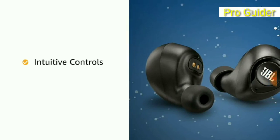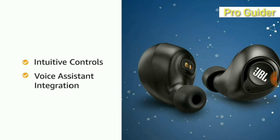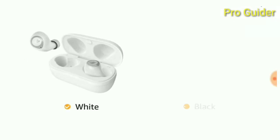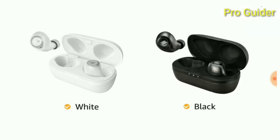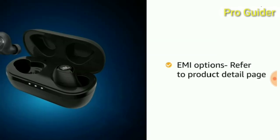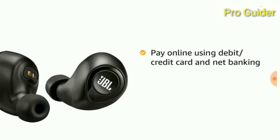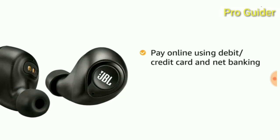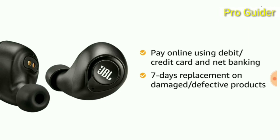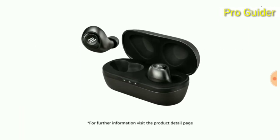The earbuds come with intuitive controls and voice assistant integration. JBL in-ear headphones are available in white and black color variants. The product comes with standard brand warranty. For EMI options, refer to the product detail page. Be online using debit or credit card and net banking. Seven days replacement policy applies for damaged or defective products.